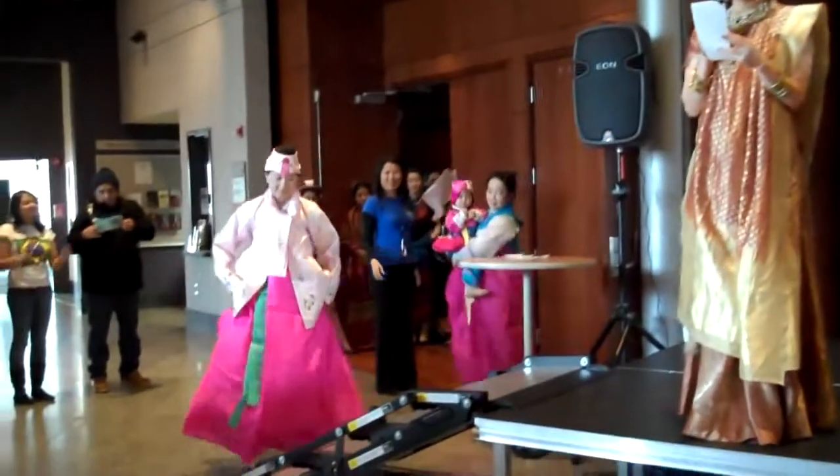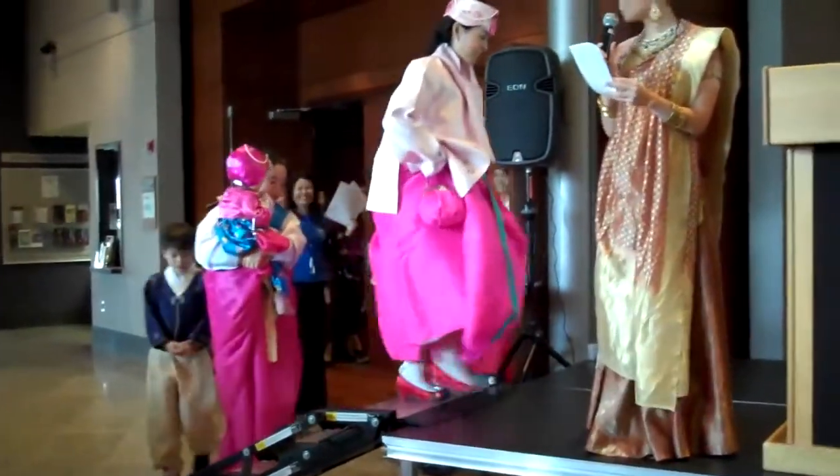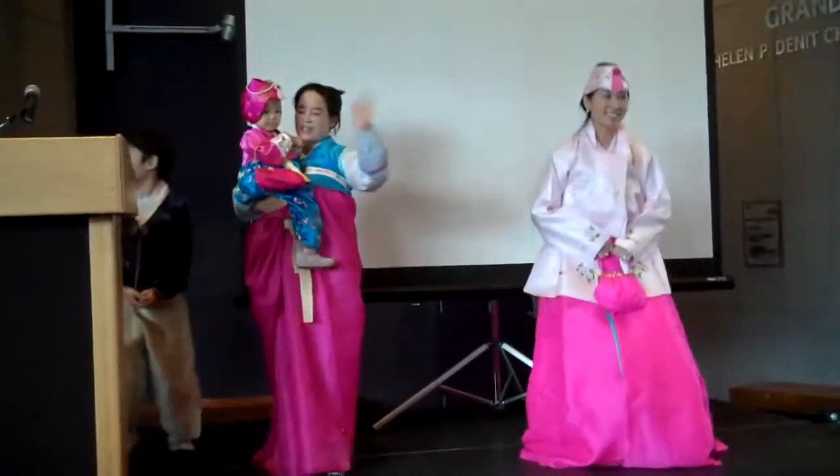From South Korea, put your hands together for Margie, Lucy, Nathan, Noella, and Hussan.